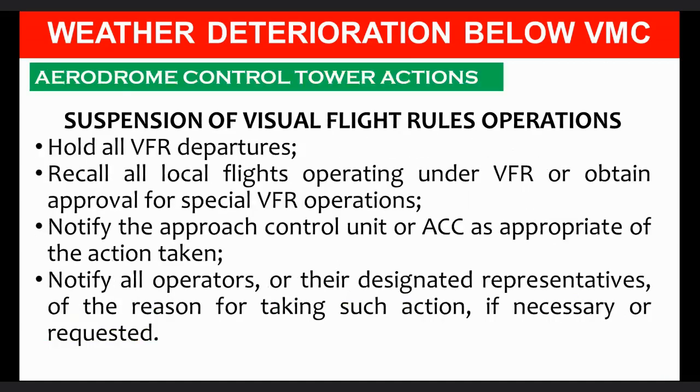Actions by aerodrome control tower when weather is below VFR minima: Suspend visual flight rules operations, hold all VFR departures, recall all local flights operating under VFR or obtain approval for special VFR operations, notify the approach control unit or area control unit of the action taken, and notify all operators or their designated representatives of the reason for taking such action, if necessary or requested.